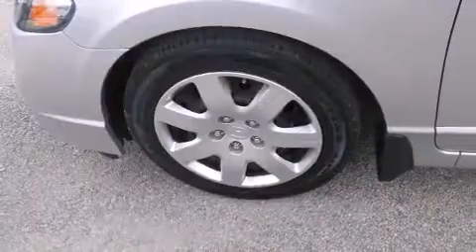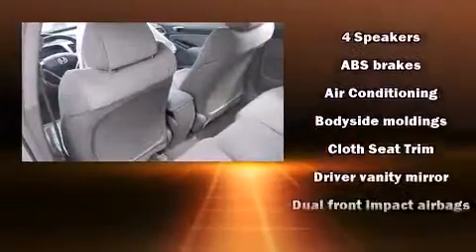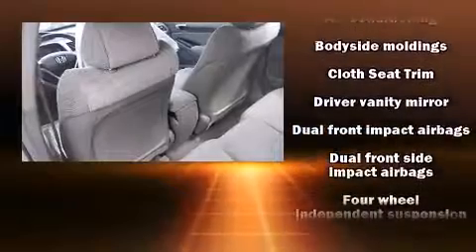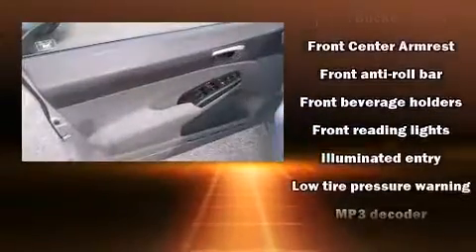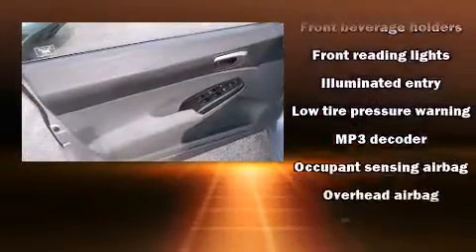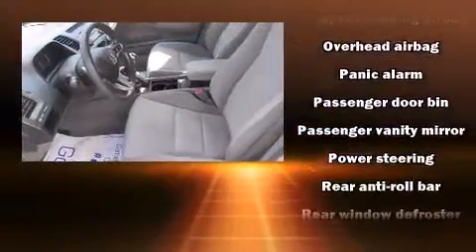Honda ensures the safety and security of its passengers with equipment such as dual front impact airbags with occupant-sensing airbag, front and side impact airbags, anti-whiplash front head restraints, ignition disabling, and ABS brakes. This car was designed with safety in mind, allowing you to drive with even greater assurance.